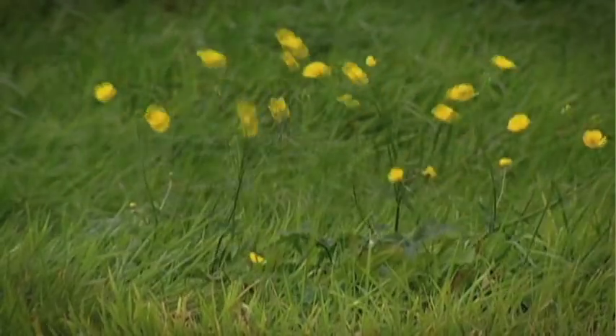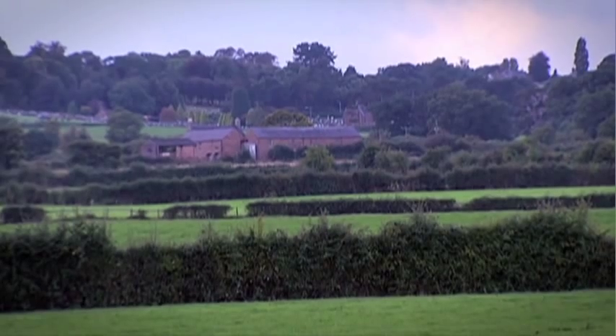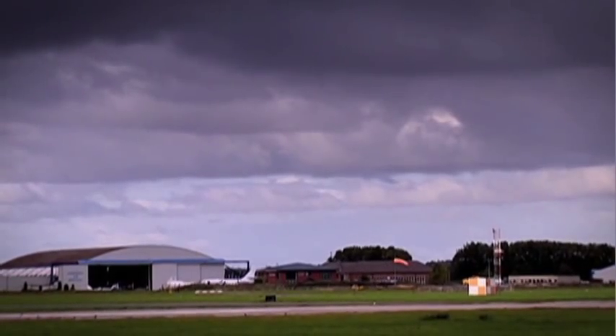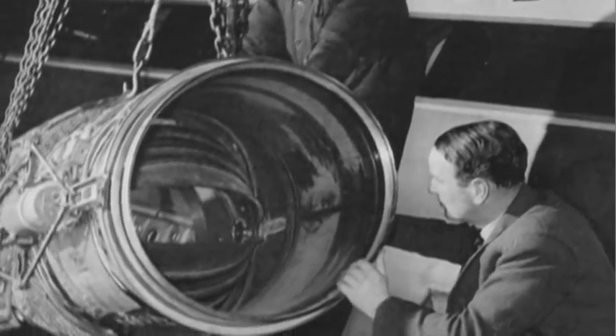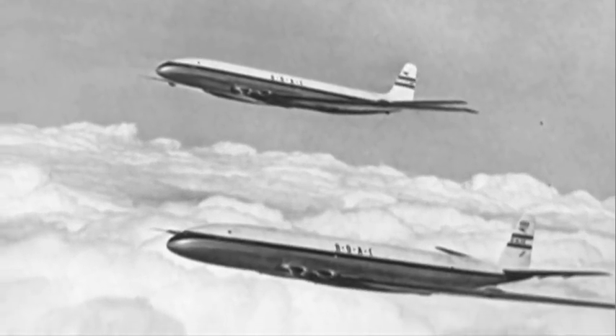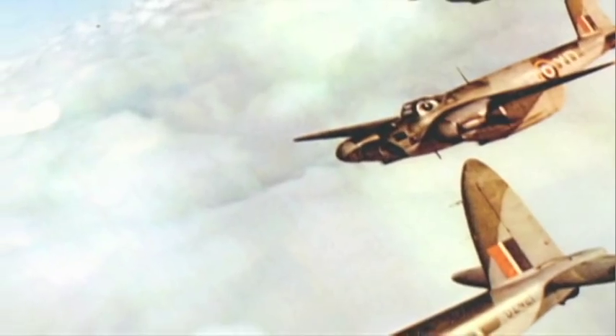It's a blustery day in North Wales, just outside the town of Broughton. They've been making planes here in Broughton since the 1930s, and were responsible for producing aviation classics such as the de Havilland Comet, the Mosquito, and the Wellington bomber.